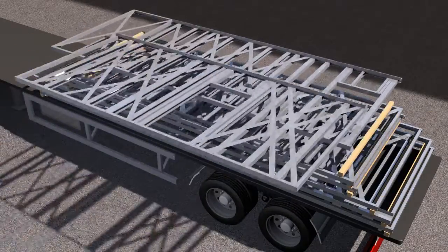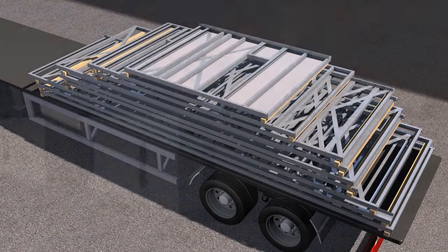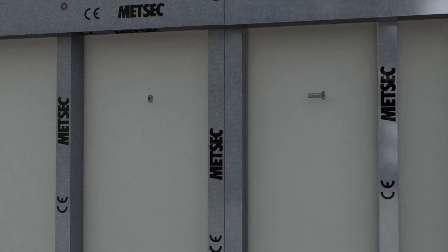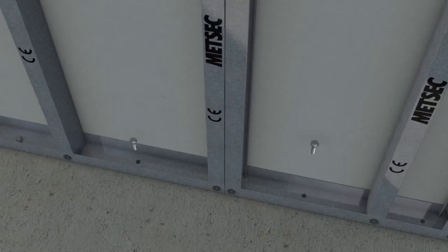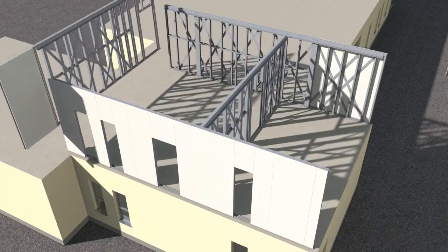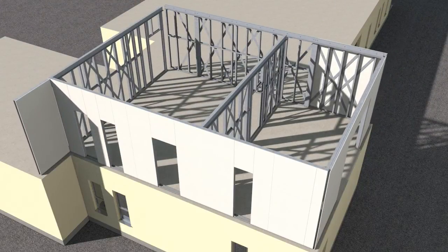Panels are delivered to site in the required erection sequence. Once the panels are on site they are craned into position, fixed down and bolted together. Further panels are quickly fixed into position according to the design, forming the structural walls of the building.